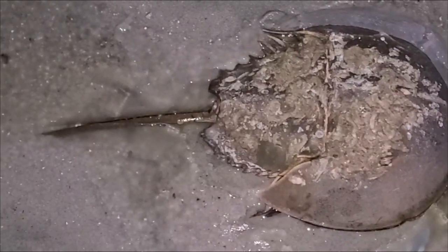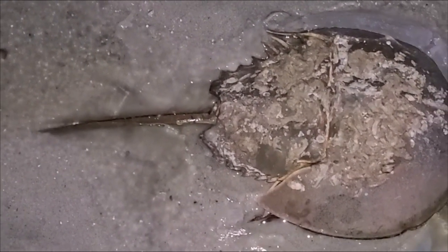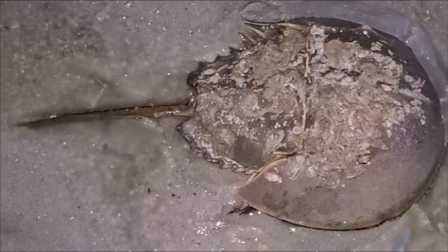And here we have a black bay scallop with ice. It's black because it was buried for literally hundreds of years and the sediments have turned it that color. Here's a horseshoe crab.